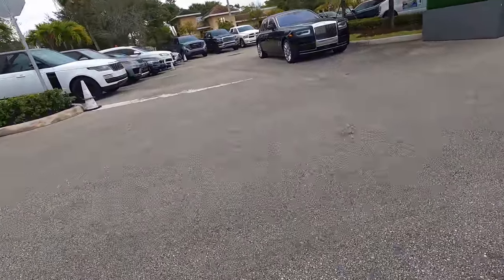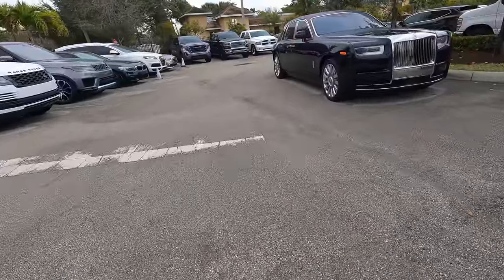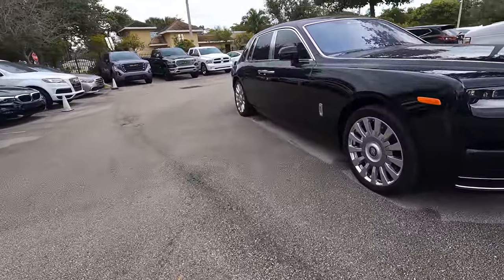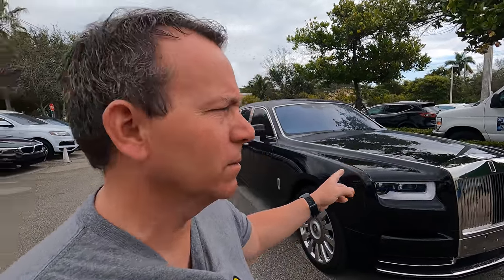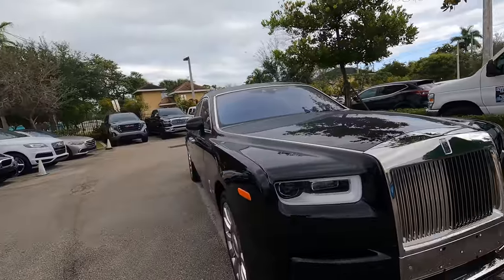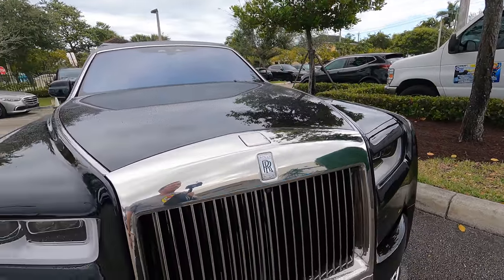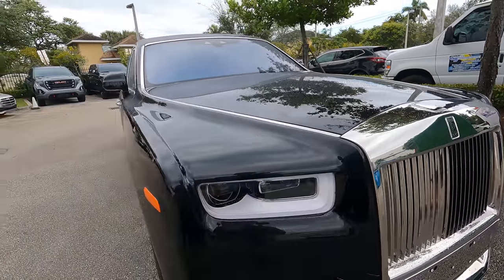Look at this Rolls Royce over here. When you buy one of these cars, I wonder if they give you some Grey Poupon with it. The car's warm — somebody's been driving that.